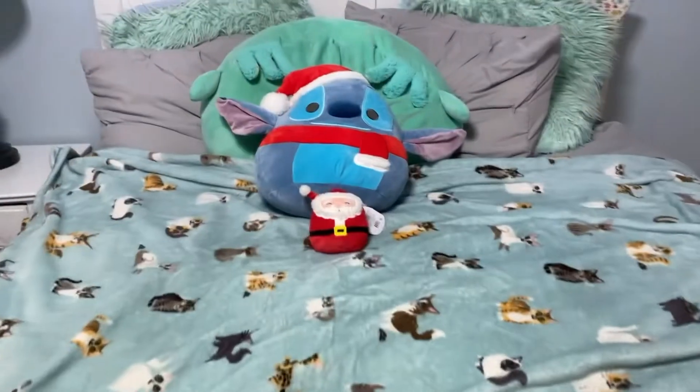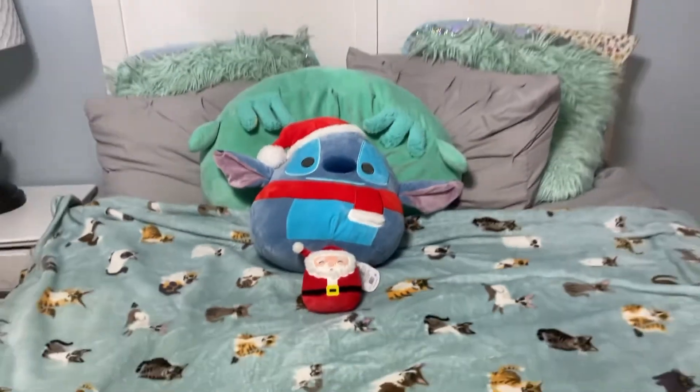Seventh, I have some DIY candy canes on my wall that I made. Eighth, I have a Christmas Stitch and Santa's squishmallow on my bed.